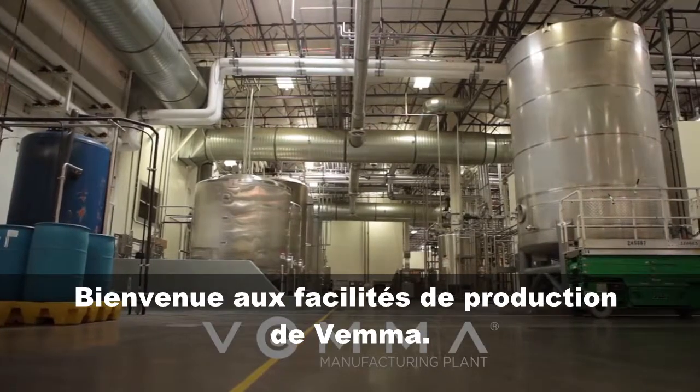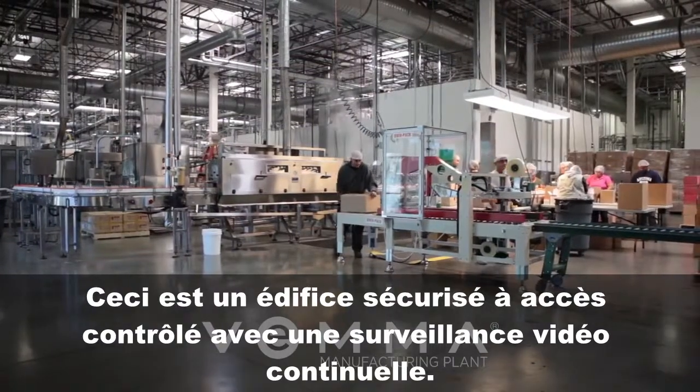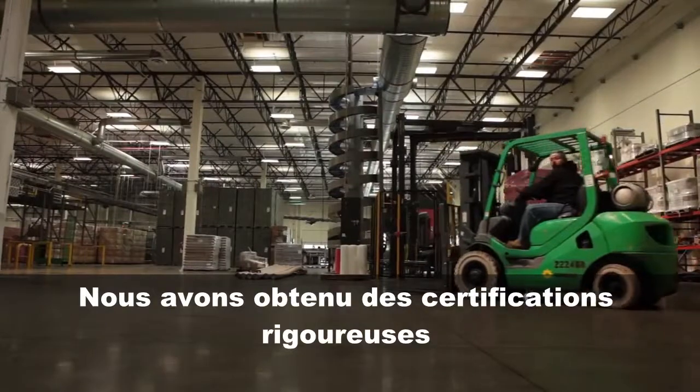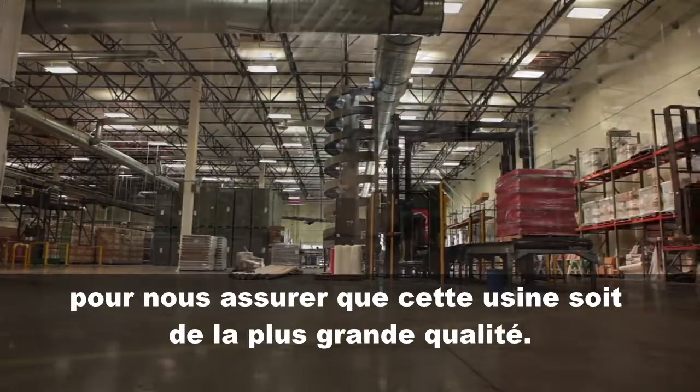Welcome to the VEMA Manufacturing Facility. This is a controlled access building with 24-hour security monitoring and video surveillance. We've gone through rigorous certifications to make sure this facility is of the highest quality.